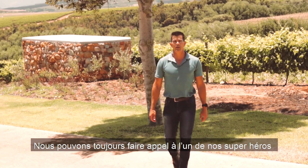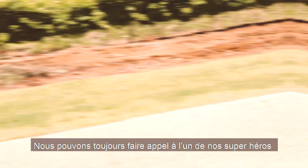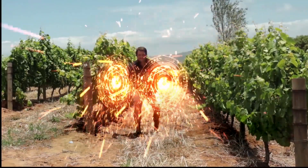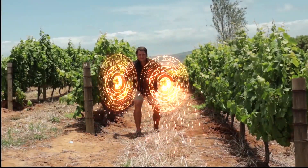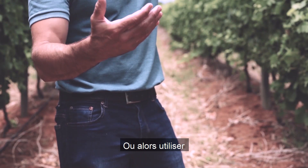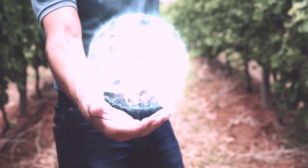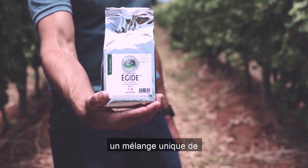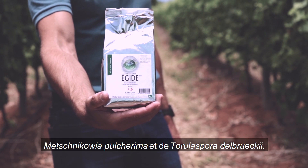Well, we can always call one of our Laforte superheroes. Or we can use this — Zymiflor Egyte, a mixture of Metschnikowia and Torulaspora.